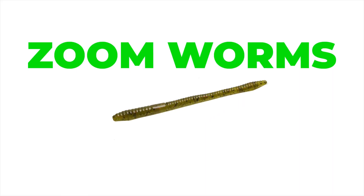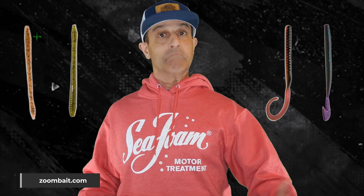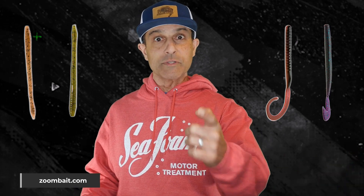It could have kind of been Zoom everything — almost every soft plastic. They've been such an innovator and so many guys use them and win with them, but we had to go with worms. Trick Worm, Finesse Worm, Old Monster, Speed Worm — you name it, Zoom's got worms and they catch them.